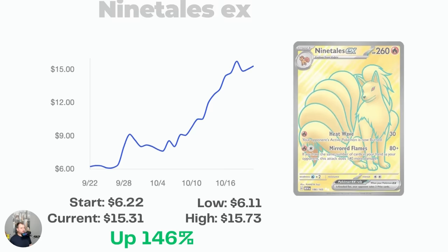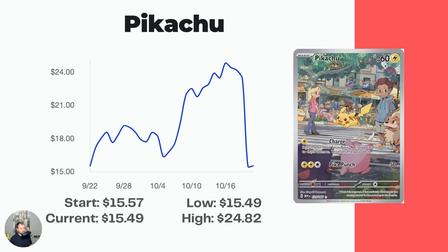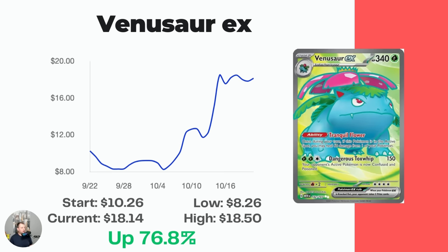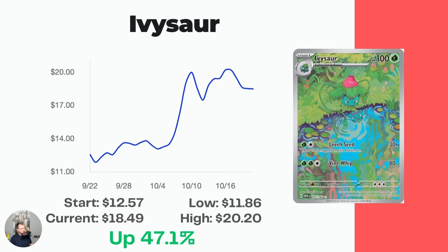The Ninetales EX Full Art has a really nice graph — started at $6.22 and is now up 146% to $15.31. That cyan color outlining the Pokémon on the full art cards looks absolutely amazing with the contrast of the background. The Pikachu started at $15.57 and is barely moved at $15.49, though it did recently hit a high of $24.82 — checking recent sales they're all in the $15–16 range. The Venusaur EX Full Art is up 76.8%, now at $18.14. Ivysaur Illustration Rare is up 47.1% to $18.49. The Blastoise EX Ultra Rare started at $12.63 and is now at $20.81, a 64.8% increase.